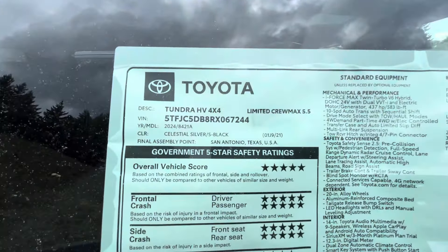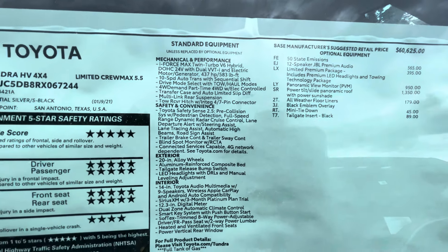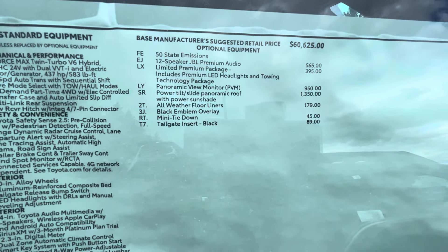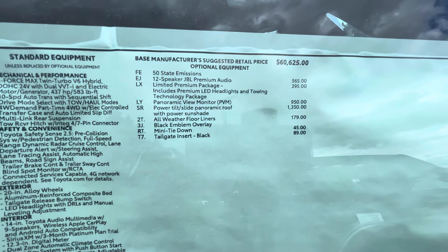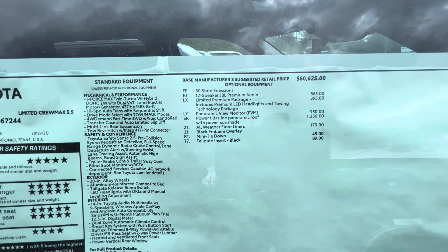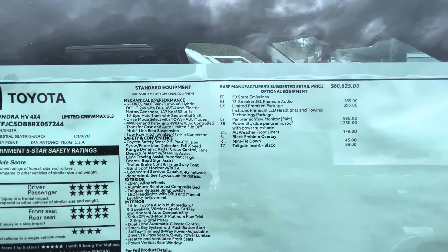This is going to be a Limited CrewMax with a five-and-a-half foot bed. You can see all the options here — standard stuff on the left and things added at the port or factory on the right. You're going to get the panoramic roof, which is nice. The Limited Premium Package includes premium LED headlights, towing technology package, panoramic view monitor, power-slide, and panoramic roof with power sunshade.